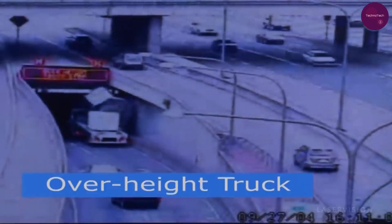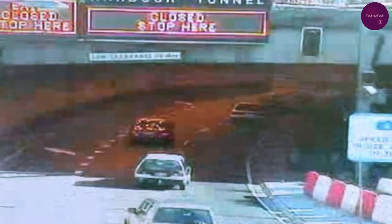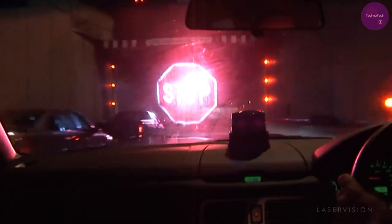Thanks to this ingenious creation from the LaserVision team in Australia, the SoftStop M system detects oversized vehicles at tunnel entrances and activates a mini-waterfall display, projecting a large stop sign via laser if needed.